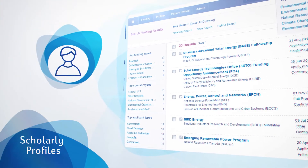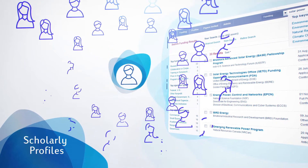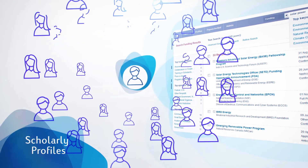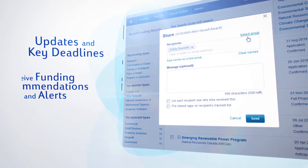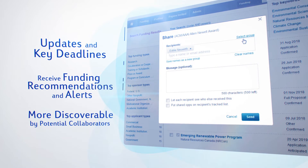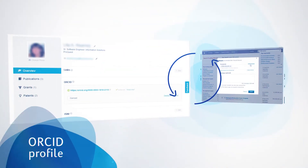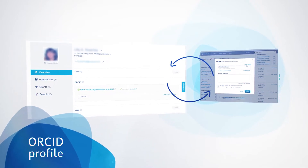Claiming and keeping your Pivot profile up-to-date gives your scholarly work greater exposure while strengthening the institution's brand. Stay on top of updates and key deadlines, receive funding recommendations and alerts, and become more discoverable by potential collaborators. And by adding ORCID to your profile, you can seamlessly update your information across both platforms.